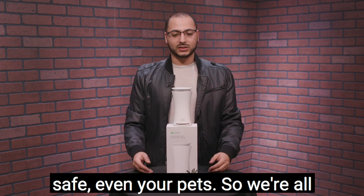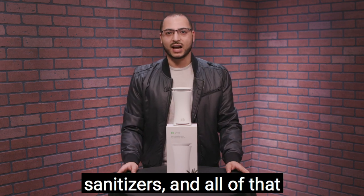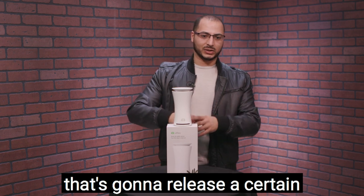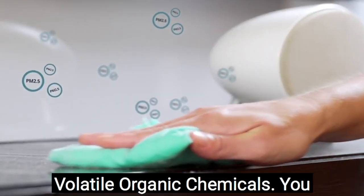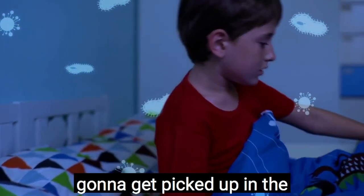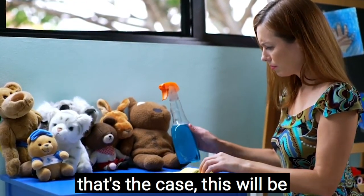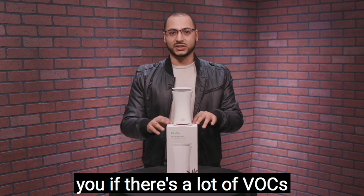We're all doing a lot of cleaning using sprays and sanitizers. Every time you spray, that releases a certain amount of VOCs — volatile organic chemicals — into the air. You want to limit this exposure. If you're using a lot of these products, you will be breathing those VOCs, and they can definitely harm you. This device will detect that and alert you if there are high VOC levels in the air.